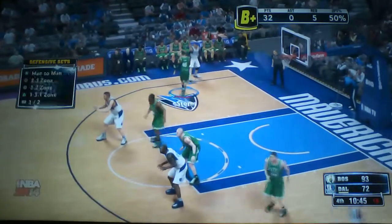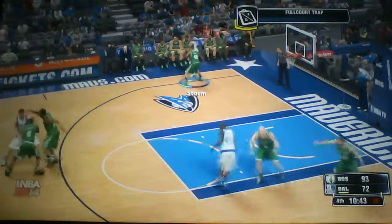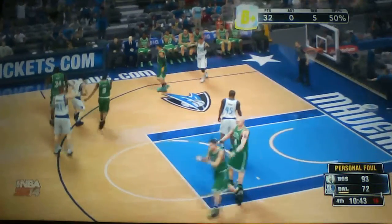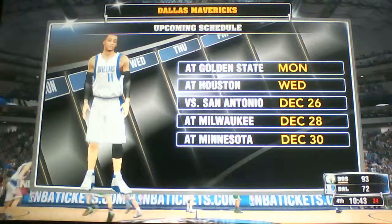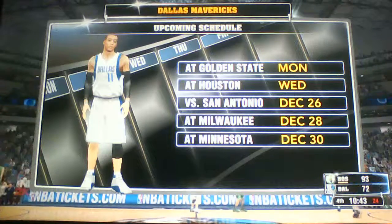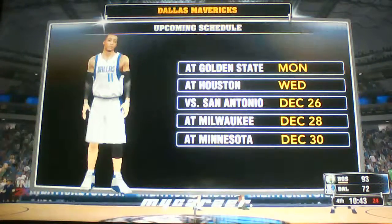Mavericks trail by 21. Devinsky sets a screen, and the call is going to be — yes, it is — an illegal screen. Let's see what the Dallas Mavericks have coming up. They can look forward to the Oracle Arena after this game to match up against Golden State. That'll be the first half of a two-game trip.